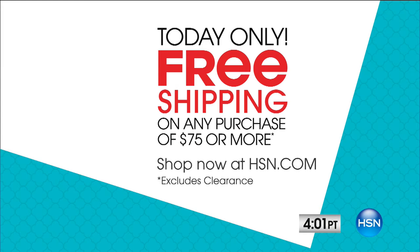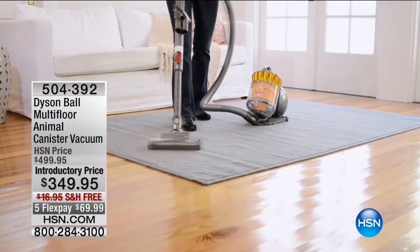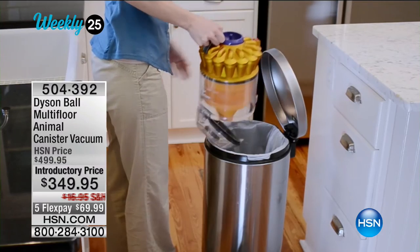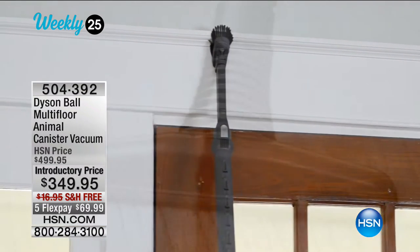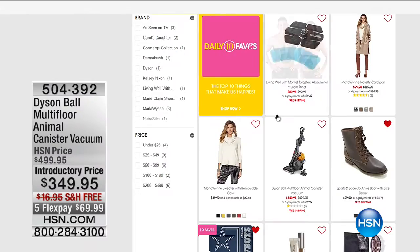We've got 25 suggestions for you — our weekly 25. Because with 80,000 products, we've zoomed in on 25 of the big ones. One highlight today on HSN: the Dyson Ball Multi-Floor Animal Canister Vacuum. You can get this in other places, but not for $349 — that's $150 off retail, shipping free. True Dyson technology, never loses suction, tangle-free turbine tool. You get the hose, wand, combo tool, and stair tool — all included, no upsells. Check out all weekly 25 items on hsn.com.